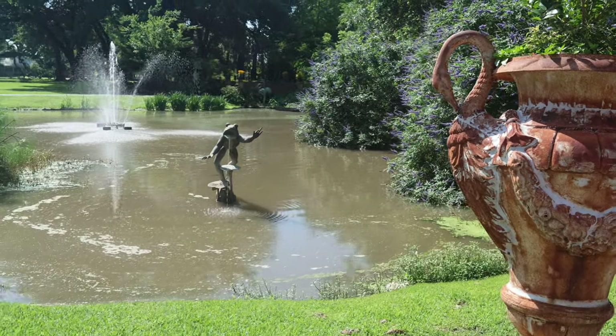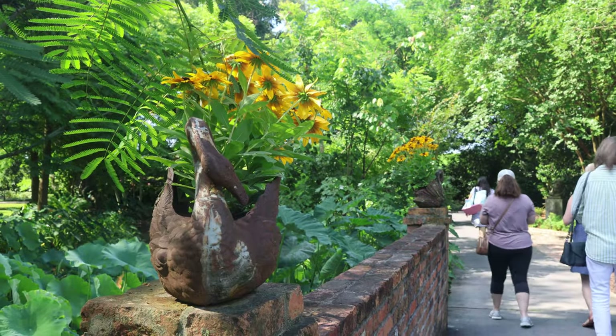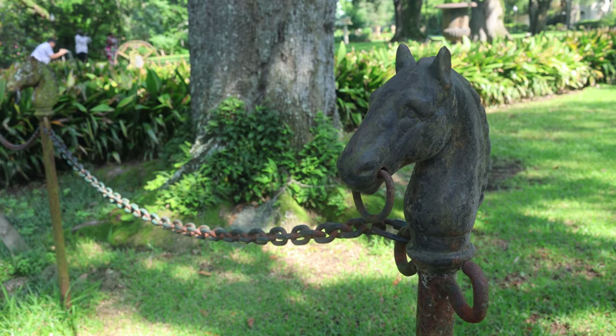From the moment we arrived on property, we were absolutely blown away with the beauty of Houmas House and its surrounding gardens. This antebellum home was built in the 1800s and was part of a sugarcane plantation.